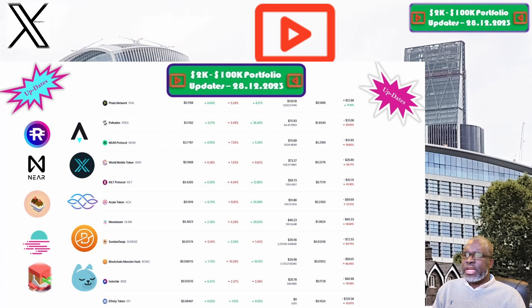NEAR Protocol and the NEAR token is up next. The price this week is sitting at $3.77. Our portfolio is now valued at $75.69. Week on week we are up 5.4%, but overall we are down 29.7%, which puts NEAR Protocol among the worst performing positions within our 2K to 200K portfolio challenge.